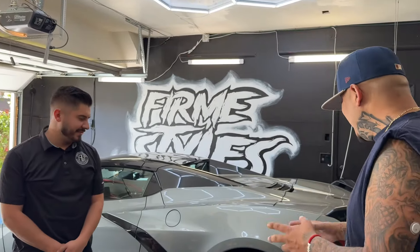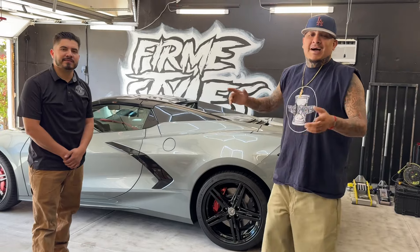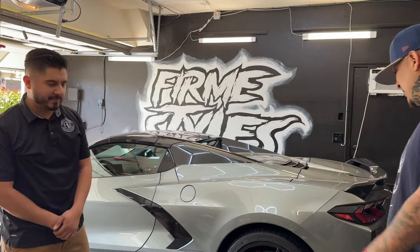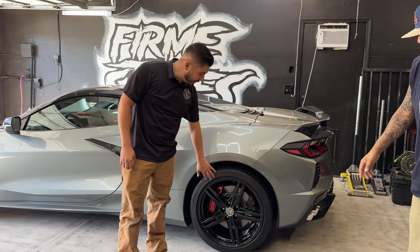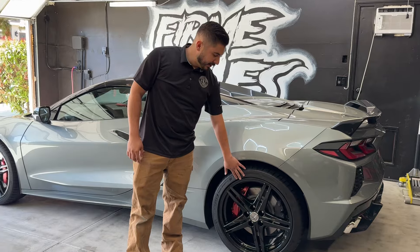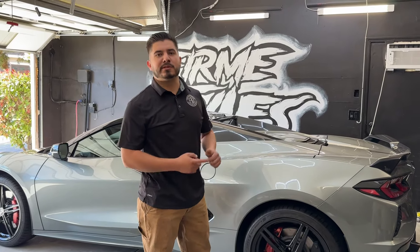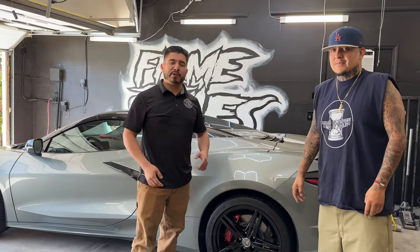What's up guys — so finally, look at this awesome work by the homie Antonio's Wheels. Please don't forget to follow him. So we had the pleasure of powder coating these wheels for Feedman Styles — we did gloss black. We do powder coating, tires, brakes, alignment, and suspension. If you guys want any work done, we're on 35th Street East at Palmdale Boulevard in the city of Palmdale, California.